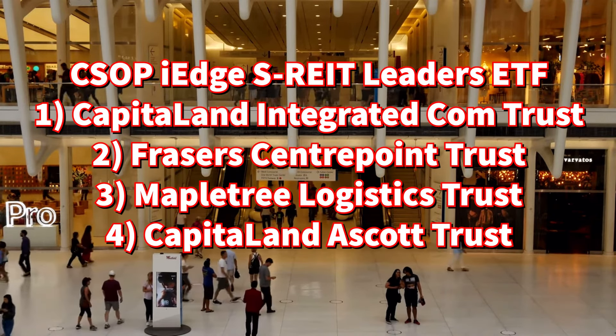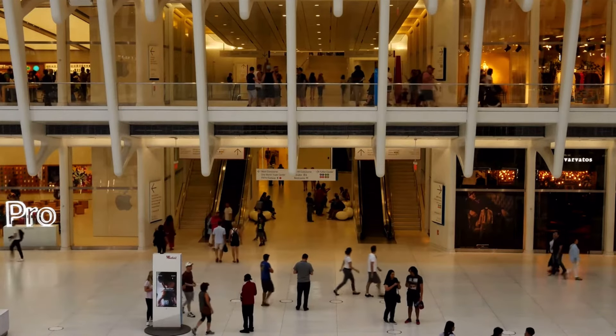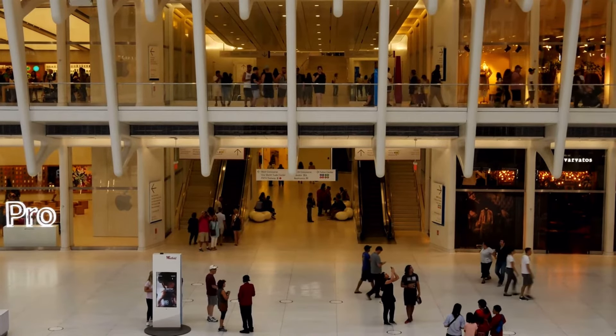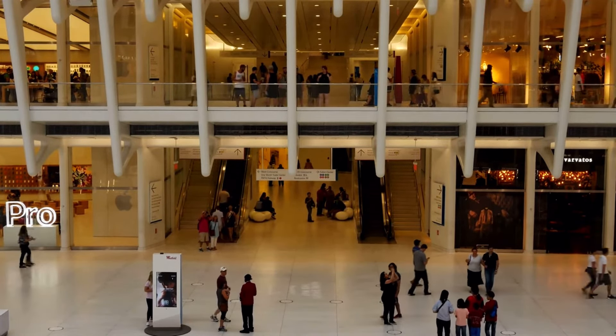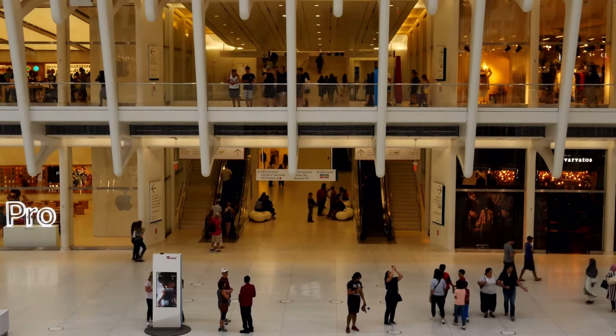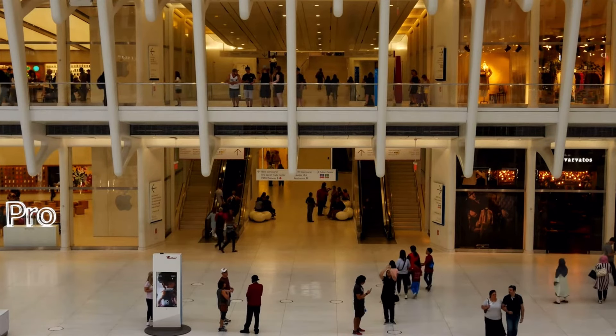Fourth, CapitaLand Ascott Trust specializes in serviced residences, hotels, and student accommodation. With a global footprint, it adds an international touch to your core, providing stability and growth with its resilient business model. These stalwarts provide stability and resilience, aligning perfectly with the core's purpose in uncertain times.